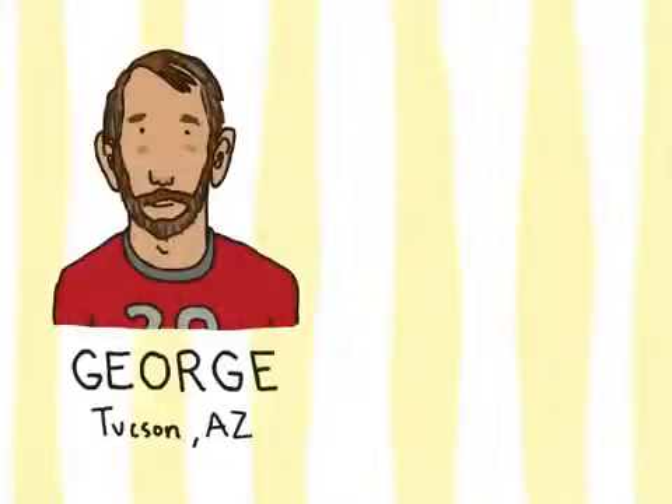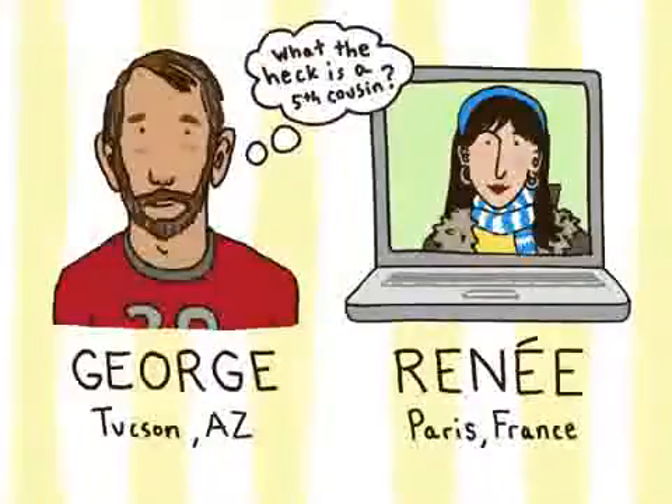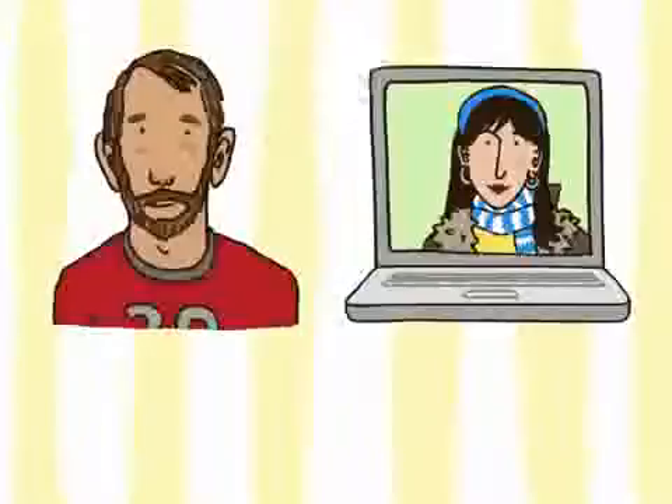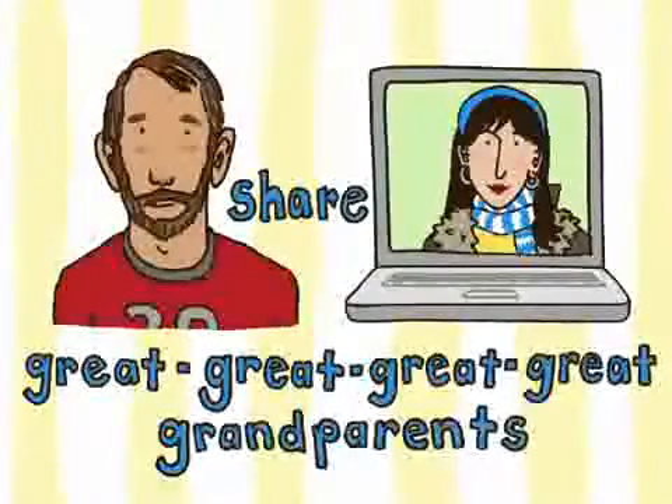Using Relative Finder to compare his DNA with other 23andMe members, George found out that Rene could be his fifth cousin. This means that George and Rene could share great-great-great-great grandparents.